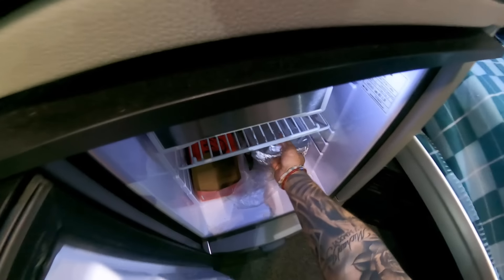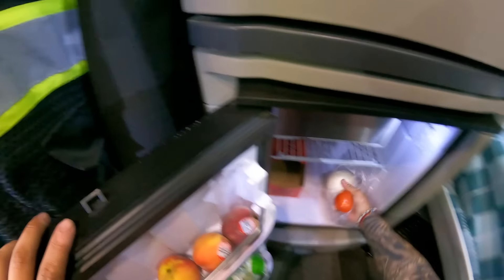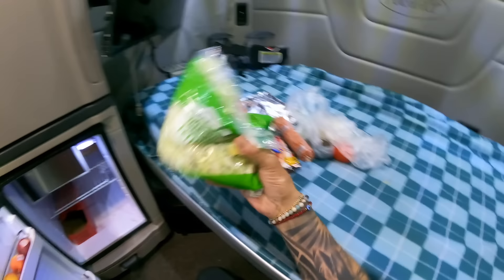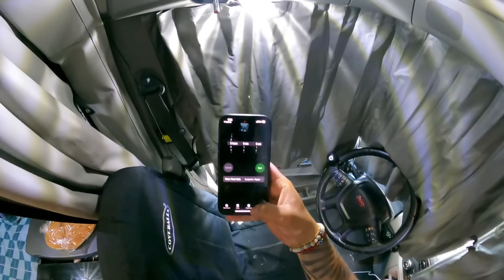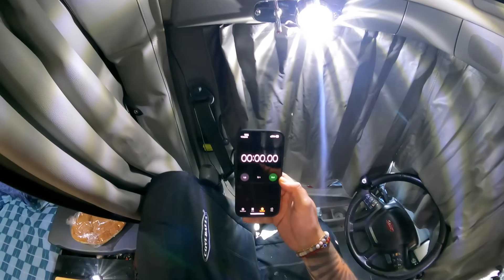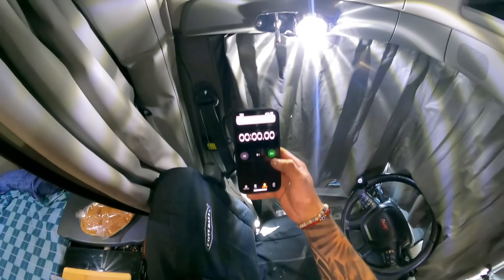The ham, we've got the milanesa right here. Cebolla, tomato, the weenies, the chorizo. And we're gonna forget about the queso. I'm gonna try to do this fast — I'm just gonna time myself and see how long this takes me. Ready, set, go.